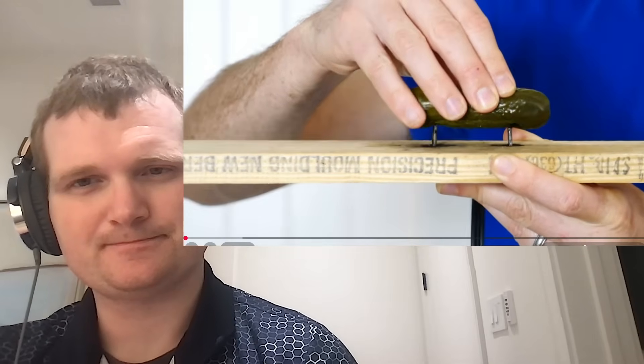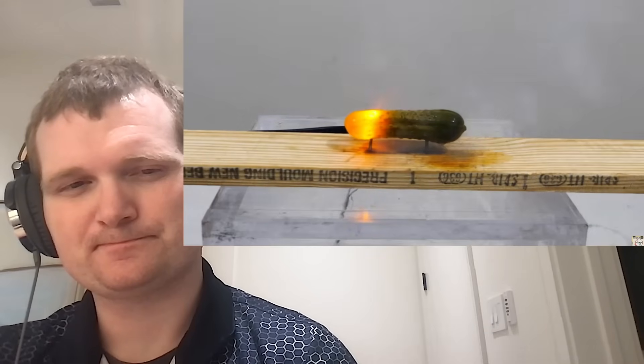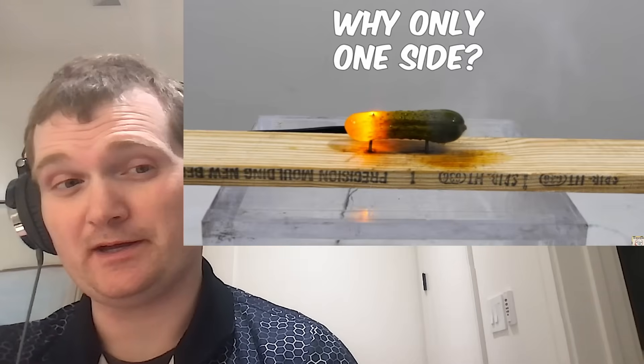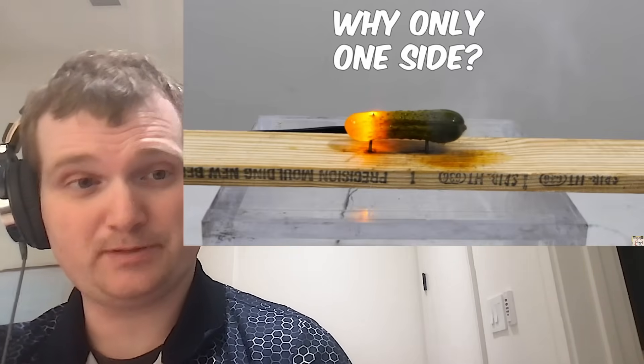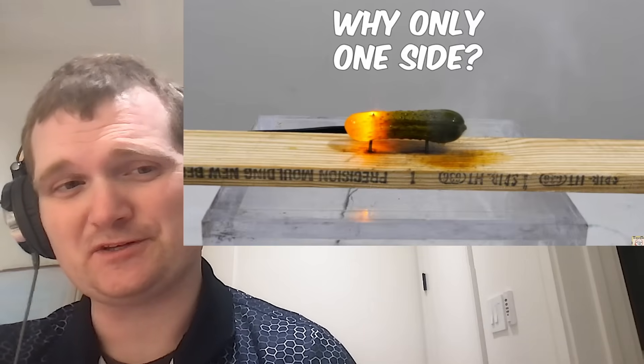Hey everyone, I have a problem. Whenever I try to plug in a pickle, it sparks and lights up. The problem is the pickle preferentially lights up on one side. You could say I'm in a bit of a pickle with a pickle.